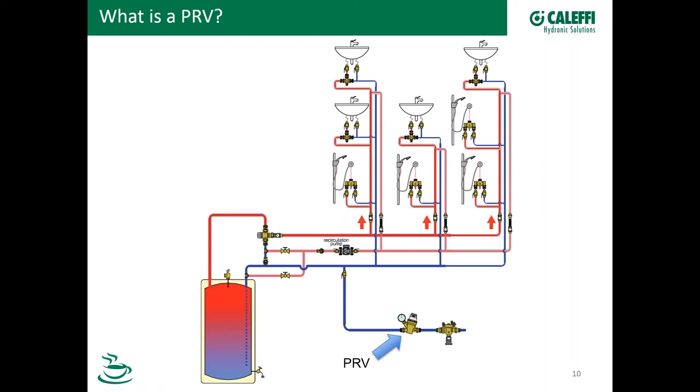Some homes, like mine, don't have a PRV because the municipal water supply is at the right pressure to serve the neighborhood. So you may or may not have one of those. Commercial applications are the same — really just larger, more piping, more building, more PRVs probably, especially if we're looking at multiple floors.